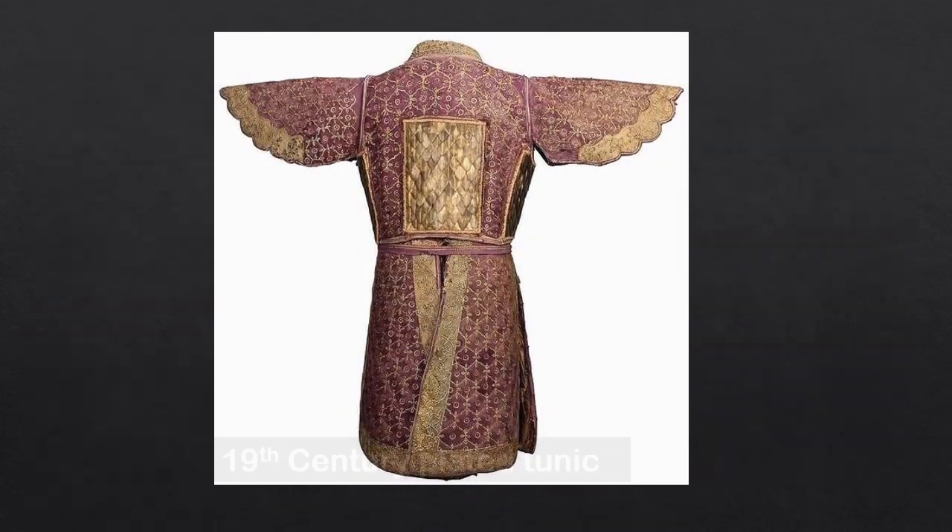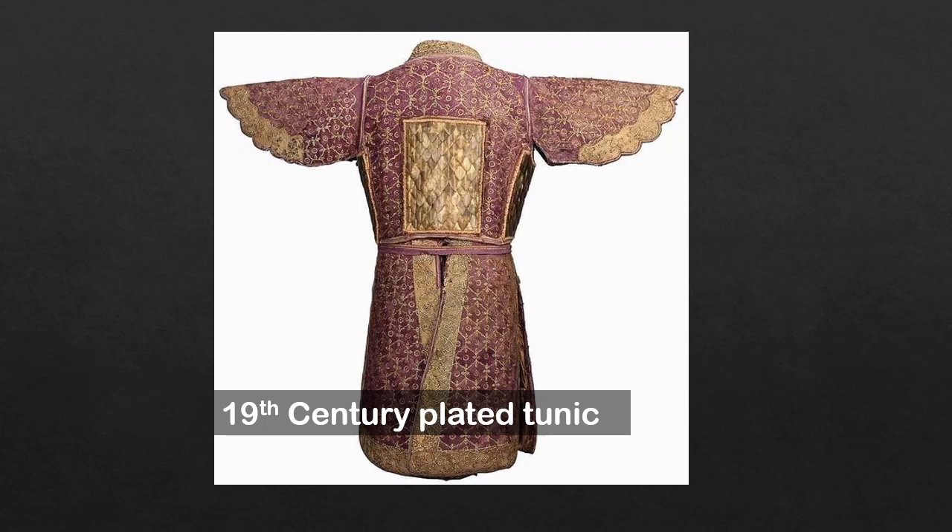Here is another example: an Indian armor-plated tunic from the 19th century. This embroidered and quilted knee-length tunic is decorated in brass, forming a lattice of repeating medallions.